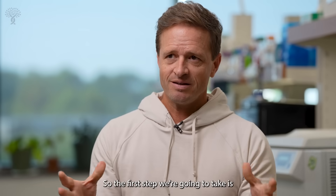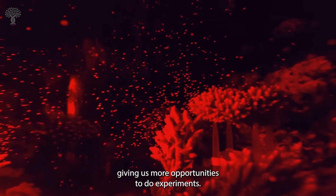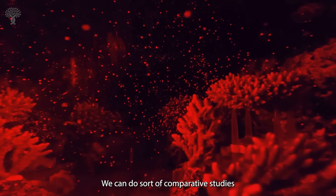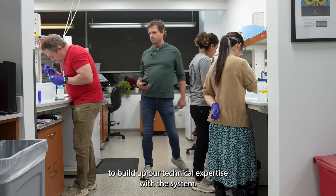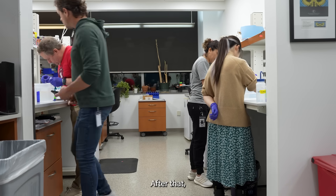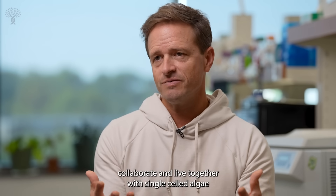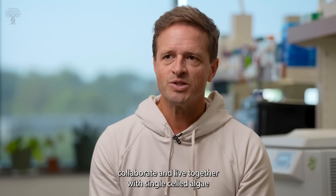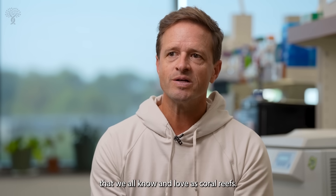So the first step we're going to take is shift their ecological time, giving us more opportunities to do experiments. We can do comparative studies between corals and cnidarians to build up our technical expertise with the system. After that, we want to understand how reef-building corals collaborate and live together with single-celled algae in order to produce the ecosystem that we all know and love as coral reefs.